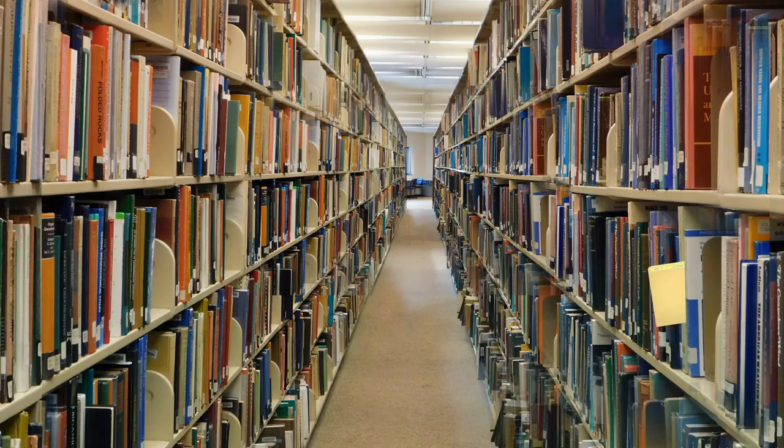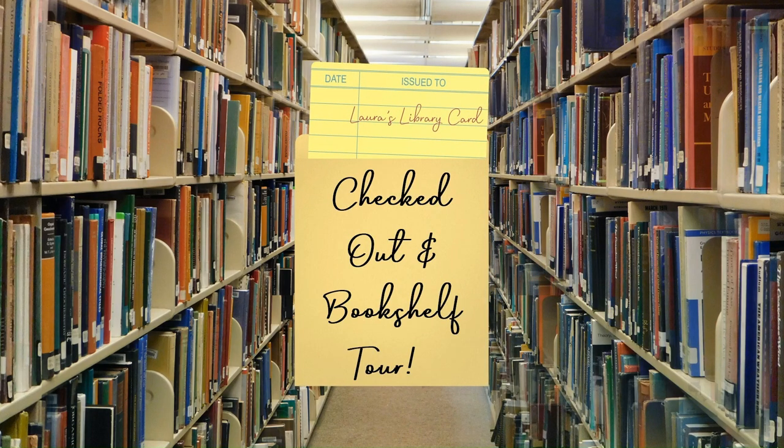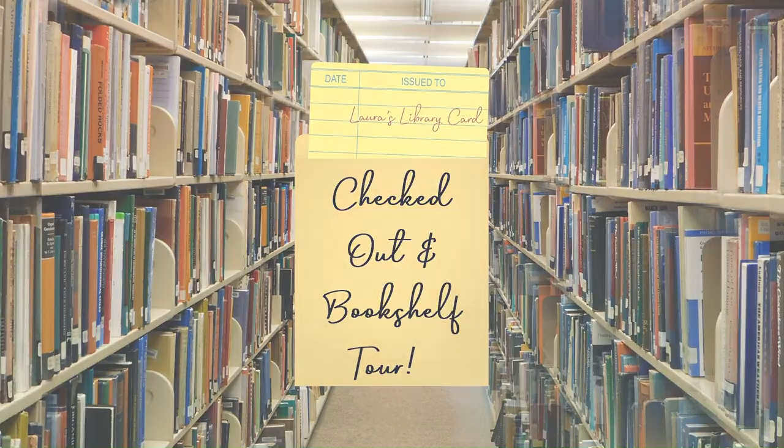Hi, and welcome to my channel, Laura's Library Card. Today's video is going to be what I have currently checked out on my library card, and my bookshelf tour.